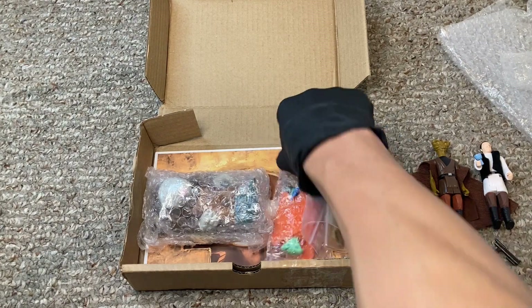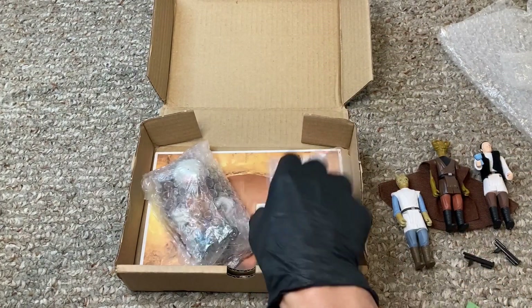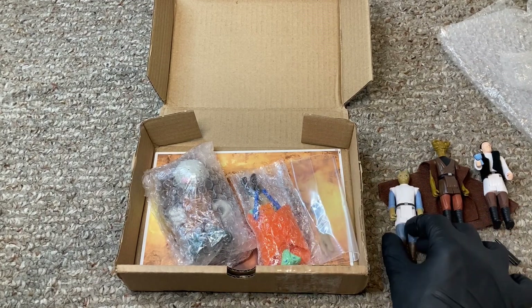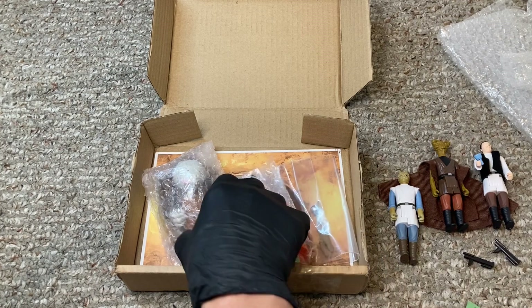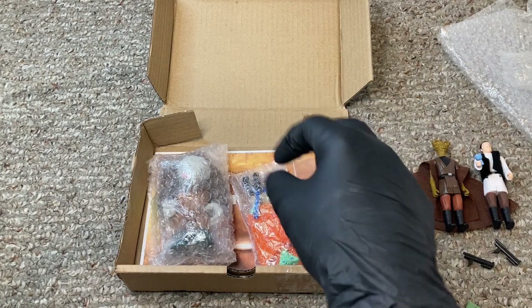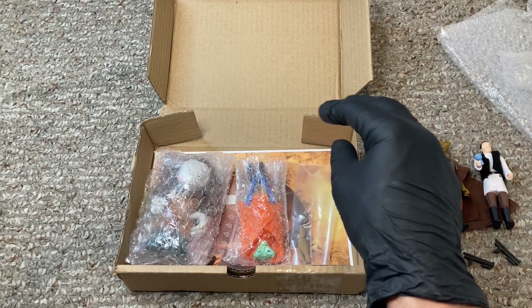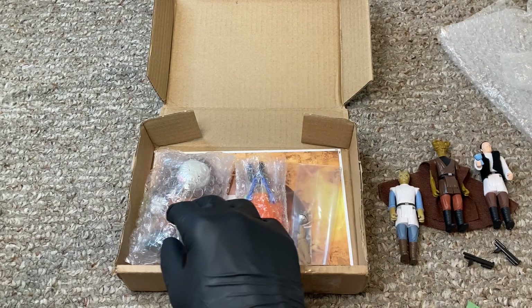There are other Cantina wave figures — there are three more on this particular order that I did not get. I'm hoping to get them in the near future, but for right now, these are the ones I got.